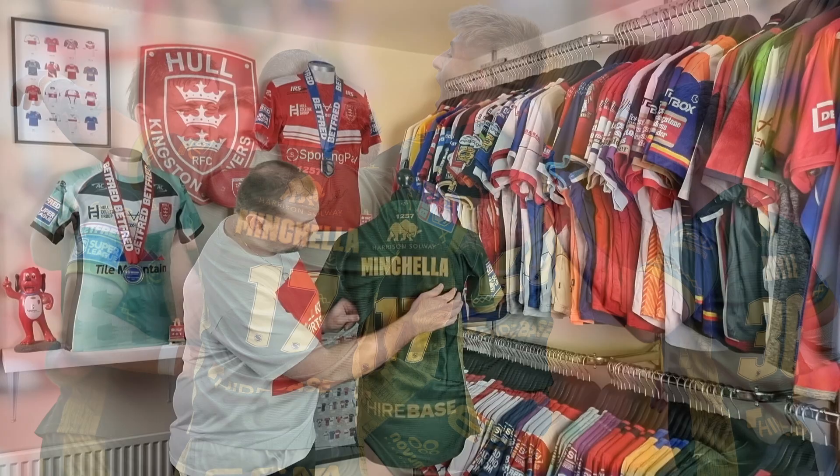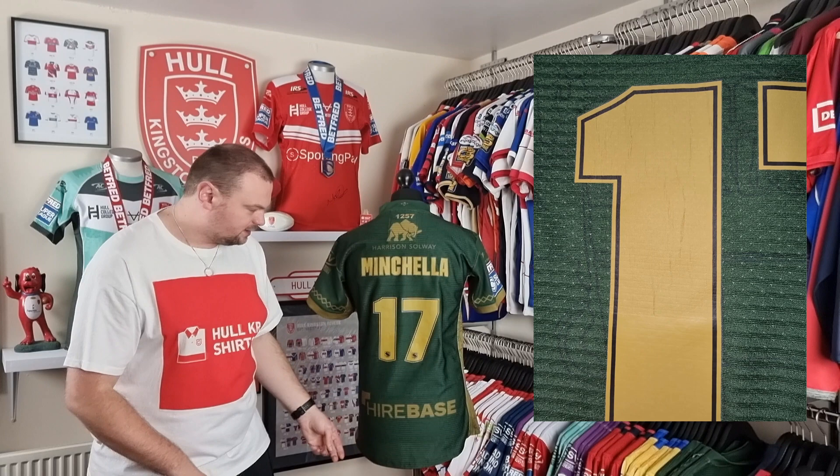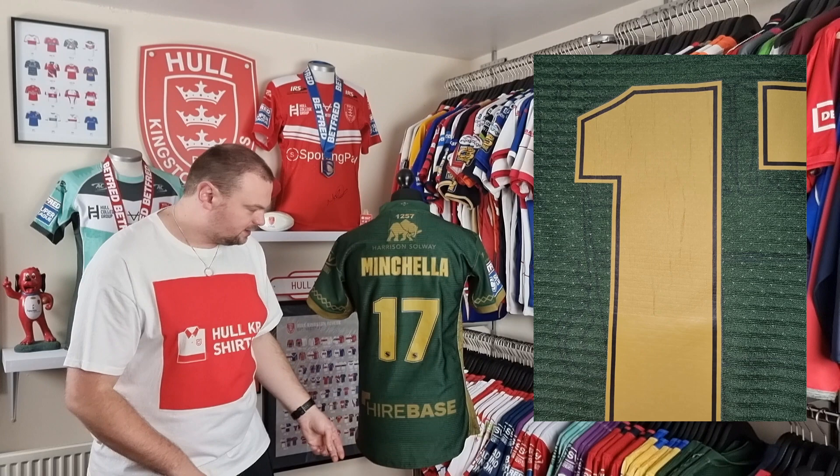There is a little bit of damage going on here — quite a lot of tension, a bit of pulling. There is some sort of stretch mark in the number where there has been a bit of torque applied to the shirt, likely in a tackle. Quite a few significant telltale signs of match wear.